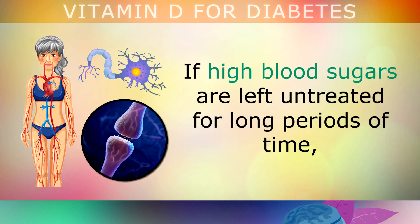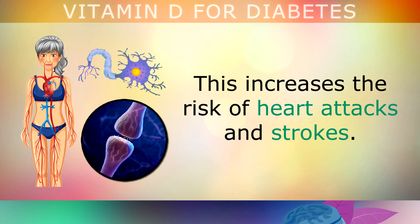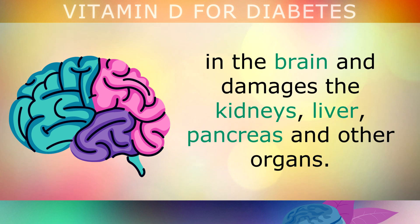If high blood sugars are left untreated for long periods of time, the nerves, blood vessels, tissues and organs become damaged. This increases the risk of heart attacks and strokes. It also weakens the nervous system, causes inflammation in the brain and damages the kidney, liver, pancreas and other organs.